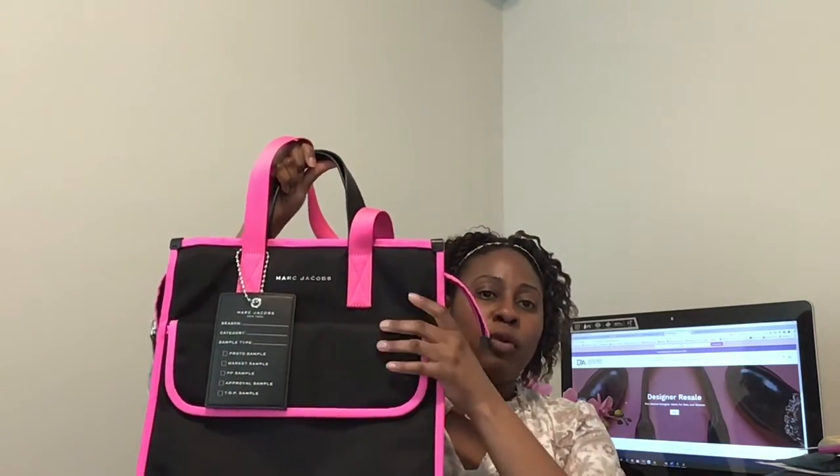I wouldn't necessarily go for a bright color first if it's your first tote. I would suggest a neutral color — black, navy, blue, gray, or brown — for your first tote, and then branch out to a brighter color next time. That way you can build up your collection and be able to rotate handbags. That is another example of a classic style to invest in — the tote.